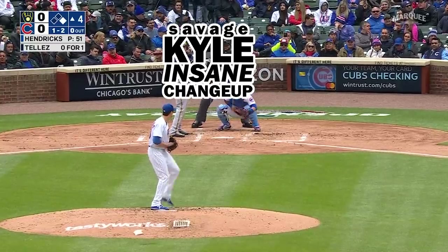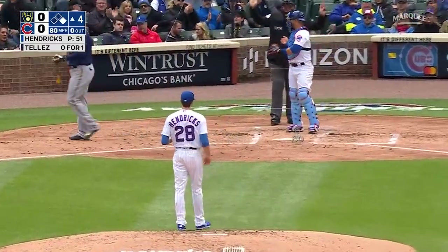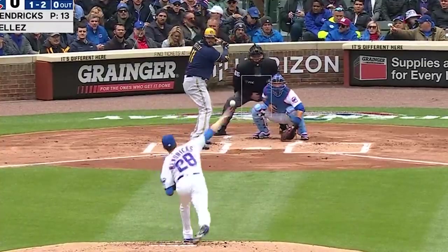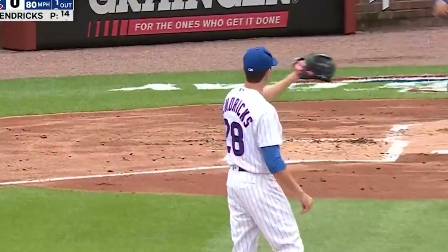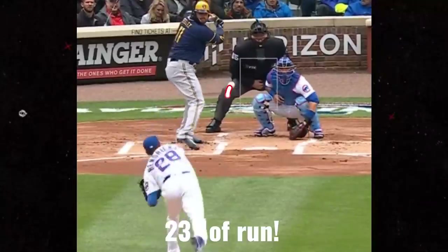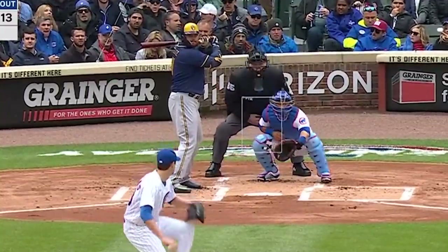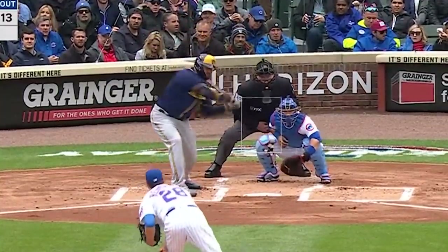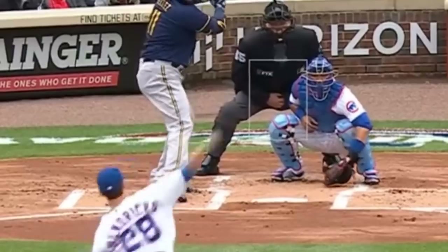Now on to the filthiest pitch of the day, which comes from Kyle Hendricks. The professor had two amazing change-ups that ran 23 inches. Remember, home plate is only 17 inches wide, so that is six inches further than home plate is wide. I mean, look at this thing go — I put a tail on it so you can see the movement. That is crazy.